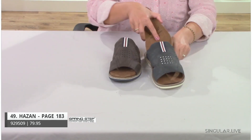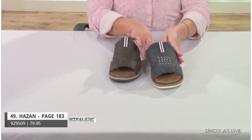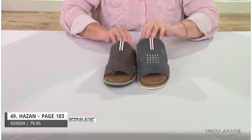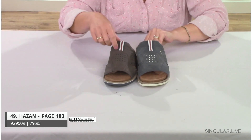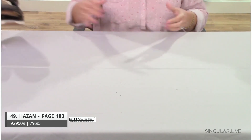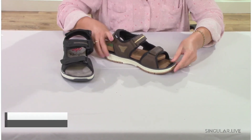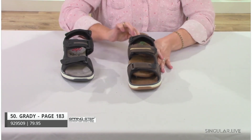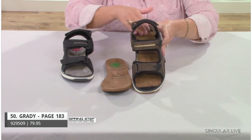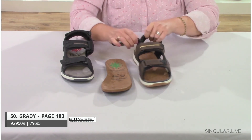For sustainability, many of the footbed and lining materials across these styles are made from recycled water bottles — a really great thing for our environment. Style Grady, the last style, also has a washable, removable insole with a nicely finished look. It features hook-and-loop with a D-ring at one strap point.